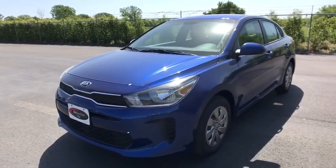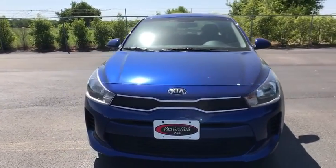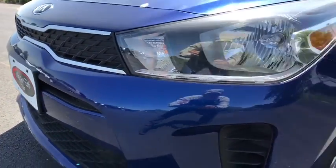Power windows, trip computer, child safety locks. If affordable style and reliability are what you're looking for, this vehicle couldn't be more perfect. Drive it today.